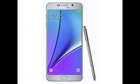The Note 5 features dimensions of 153.2x76.1x7.6mm and weighs 171 grams. It will be available in black sapphire, gold platinum, and silver titanium color variants.